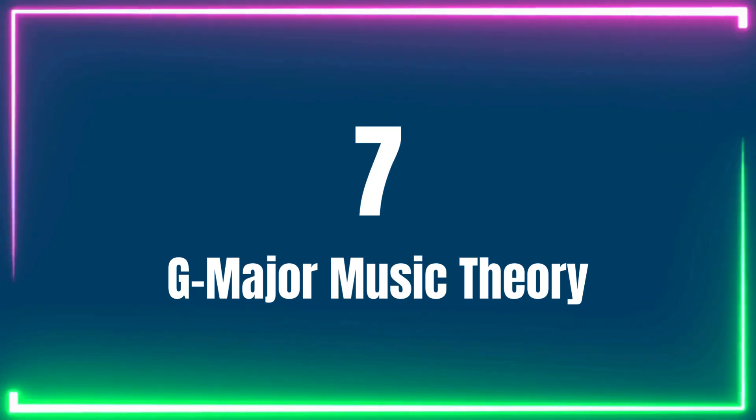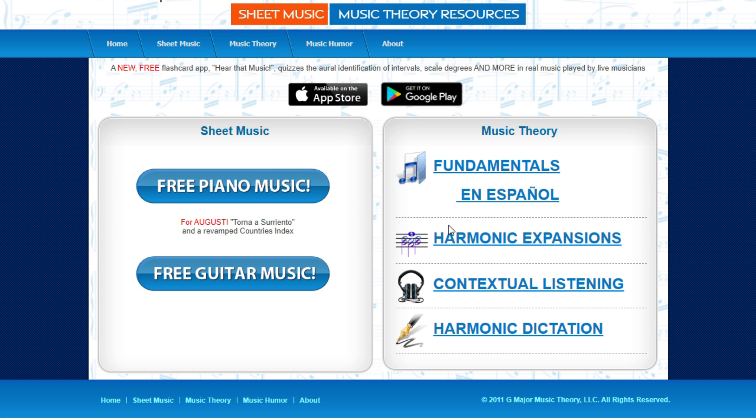Number 7: G Major Music Theory. G Major Music Theory is available in both Spanish and English, so if you're not an English speaker but do speak Spanish, you'll still feel right at home. I haven't found a lot more to be ecstatic about compared to the other sites, but I can recommend G Major Music Theory if you're a Spanish speaker who wants to learn piano. That means millions of people worldwide, so there will be a significant number of people who can and will use it.